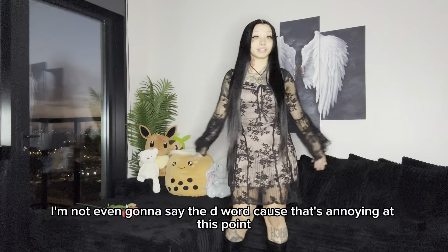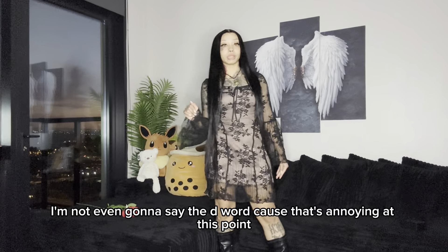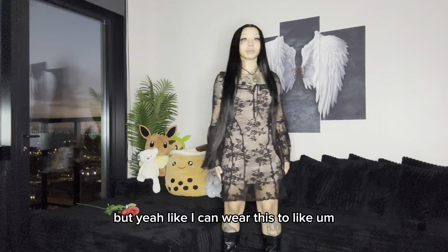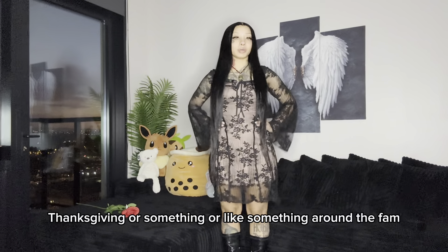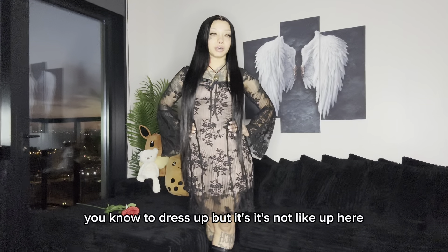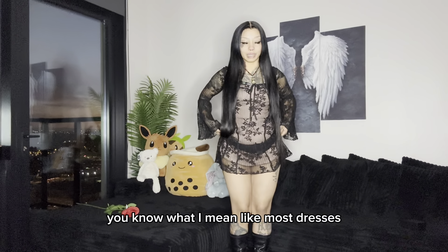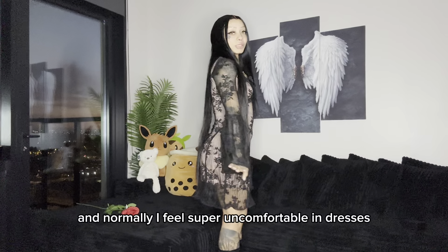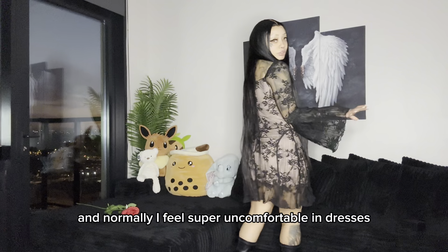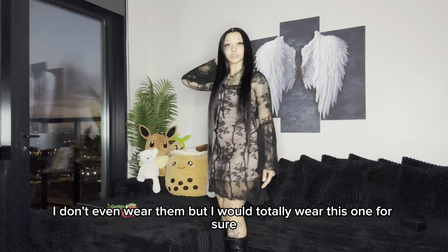I can wear this to like Thanksgiving or something, or around the family to dress up. But it's not too short like most dresses, so I really appreciate that. Definitely a 10 out of 10. And normally I feel super uncomfortable in dresses — I don't even wear them — but I would totally wear this one for sure.